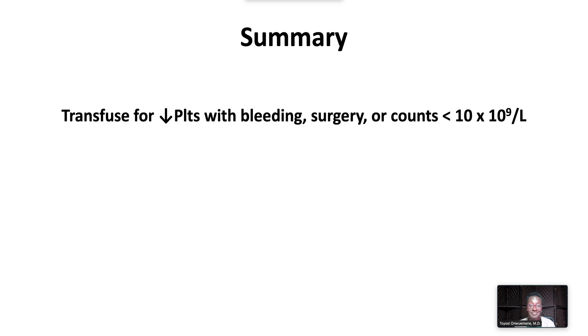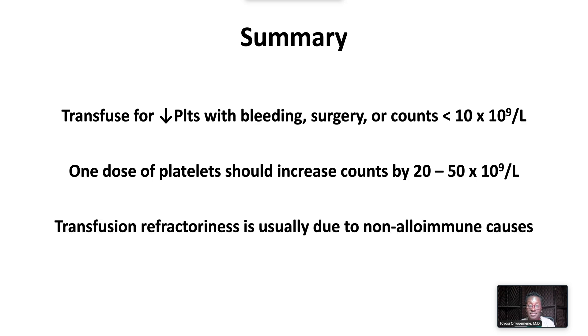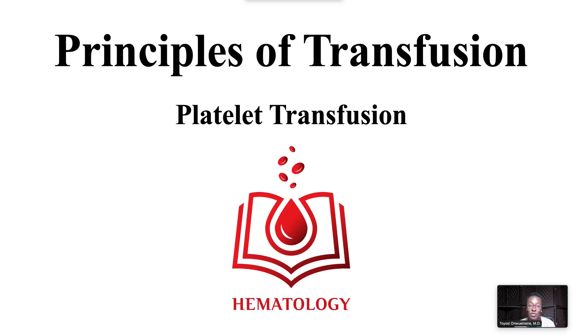In summary, transfuse platelets when there is thrombocytopenia with bleeding, need for surgery, or for prophylaxis when platelet counts are less than 10,000. One dose of pooled or single donor platelets is expected to increase platelet counts by up to 50,000. Transfusion refractoriness is usually due to a non-immune process. This ends our video on Principles of Transfusion: Platelet Transfusion.